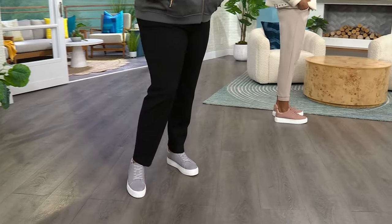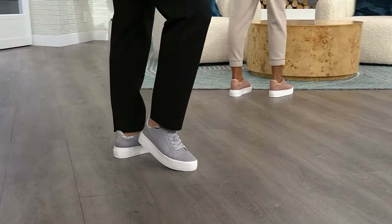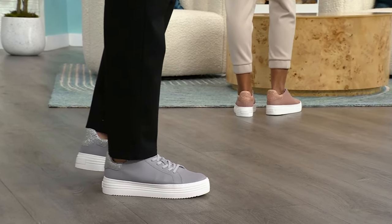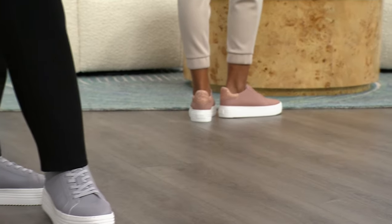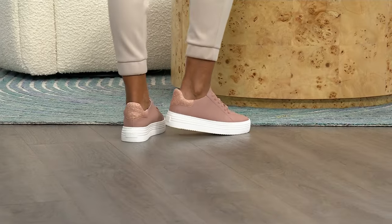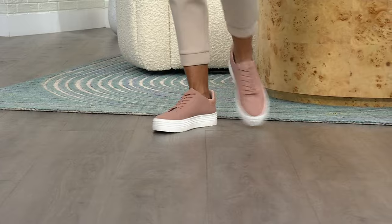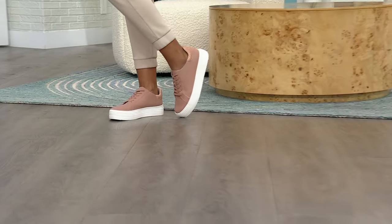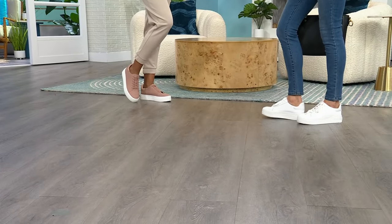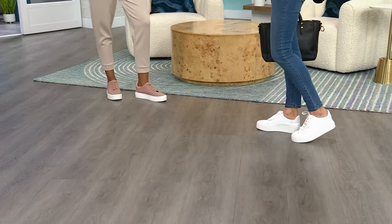Over 23,000 gone. That gray is not long for this world — it is going to sell out in a heartbeat. The blush behind it is going to be gone quickly as well. We started with eight colors and are now down to only a few gray, a few blush, black, and white. This is the ultimate sneaker — the style is so incredibly chic.